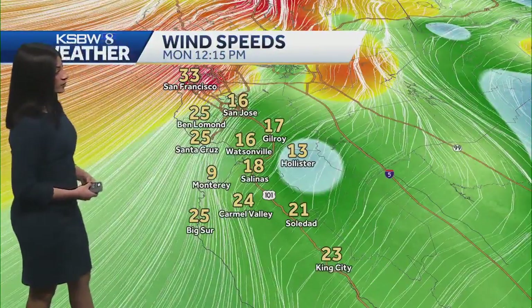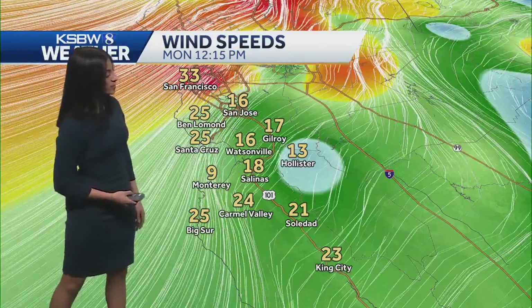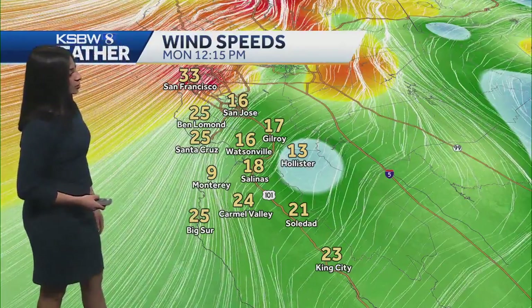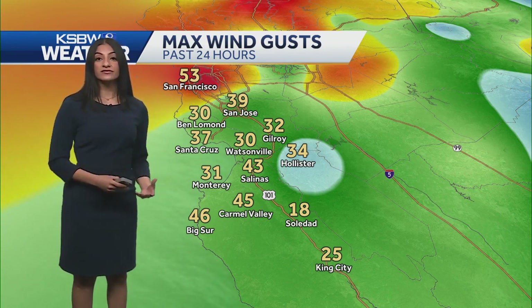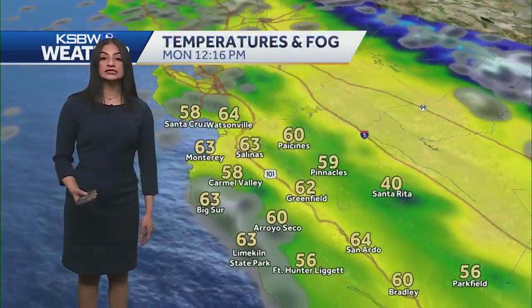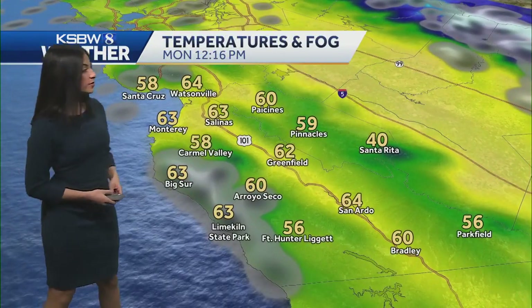Wind speeds right now are looking pretty breezy across the central coast, where our valleys are seeing around 18 to 23 mile per hour winds down to King City. The coast earlier saw around 30 mile per hour winds. San Francisco is at 33 and Santa Cruz at 25. Looking at max wind gusts within the past 24 hours, some of our Santa Cruz mountain range areas saw 50 to 60 mph gusts. San Francisco is currently over 50, and Salinas down to Big Sur is looking at over 40.